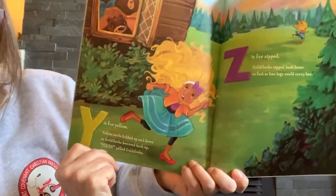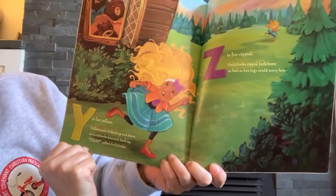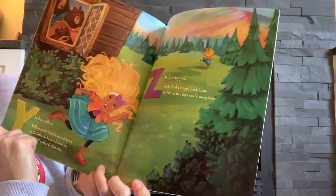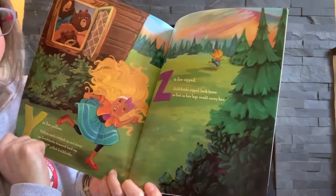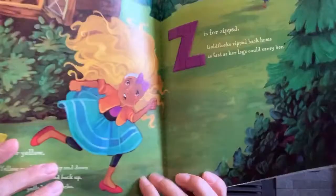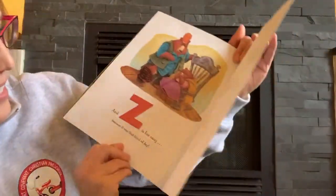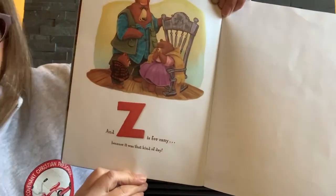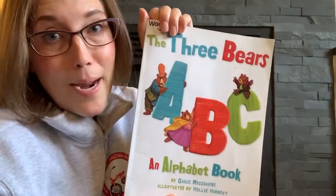Y is for yellow. Yellow curls bobbed up and down as Goldilocks bounced back. Yikes, yelled Goldilocks. Z is for zipped. Goldilocks zipped back home as fast as her legs could carry her. And Z is also for zany, because it was that kind of day. Zany means it was a little crazy.